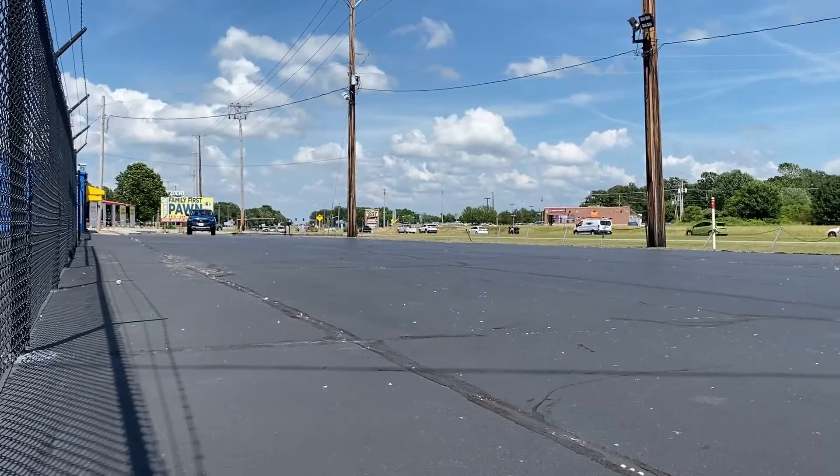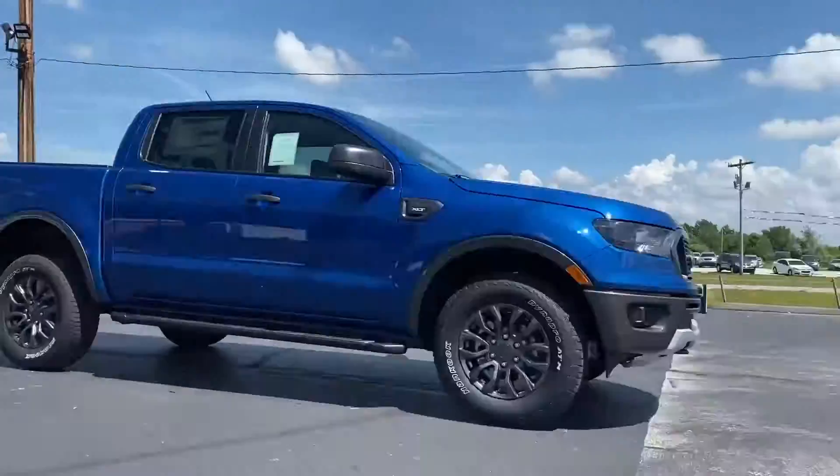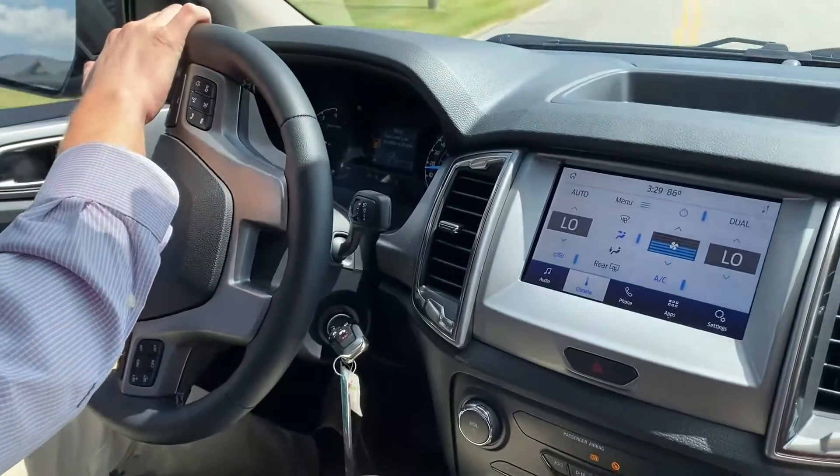The turbocharged motor allows for pretty impressive acceleration in a four-cylinder, and like you would expect from any new vehicle, it stops with ease. Need to pass or switch lanes? Go ahead. The Ranger does this with little to no body roll.